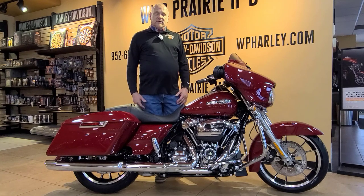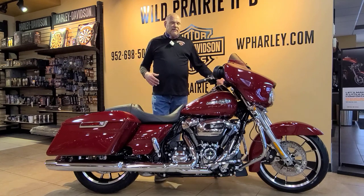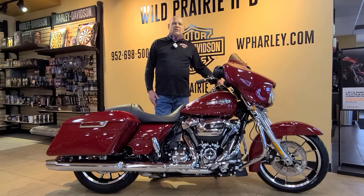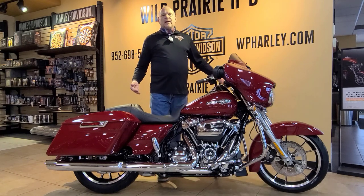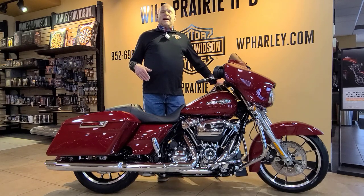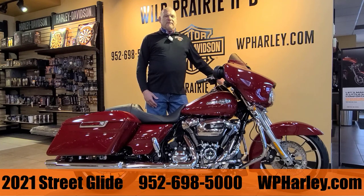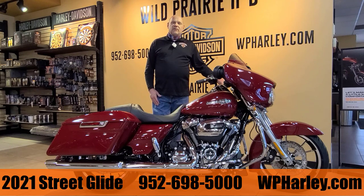This bike is in stock and available — awesome bike. Come on down and check it out if you have a chance, we'd love to have you in. We can show you this bike or any of the other bikes we have in our inventory and answer any questions for you. If you'd like to check the bike out online, go to wildprairiehd.com or give us a call at 952-698-5000 and we'll be happy to help you out. Thanks everybody for tuning in and we'll see you soon.